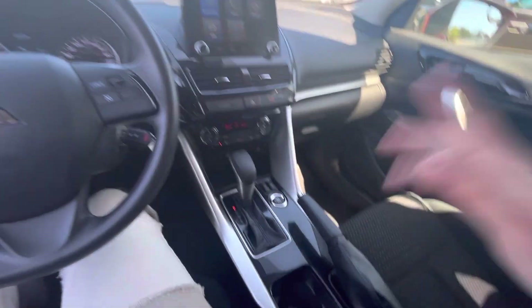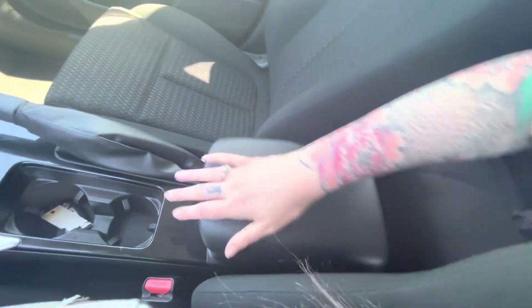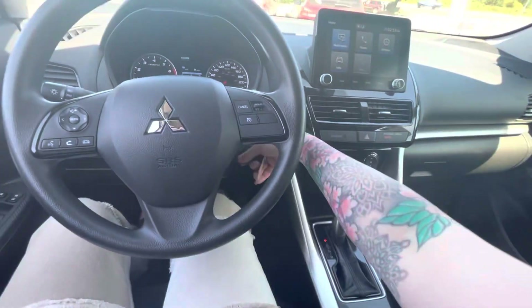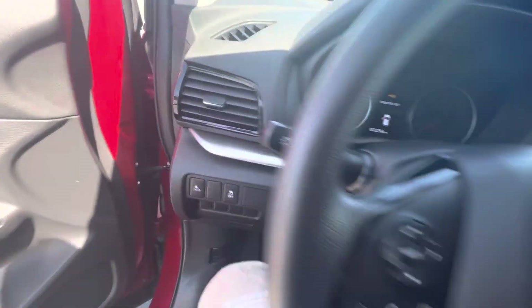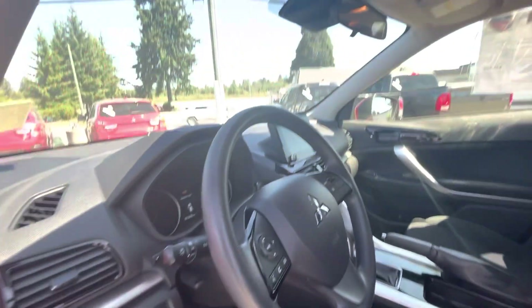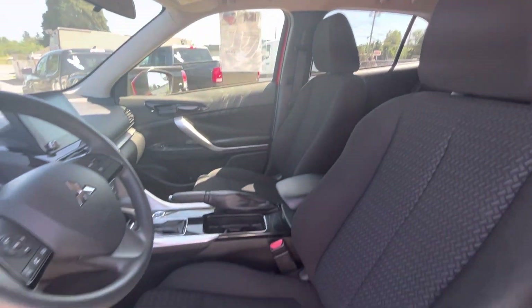You also have tons of space for the cup holders and tons of space in the console as well. And this is the inside of the front — amazing.